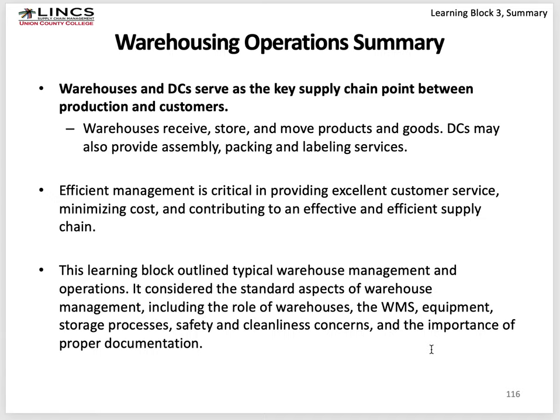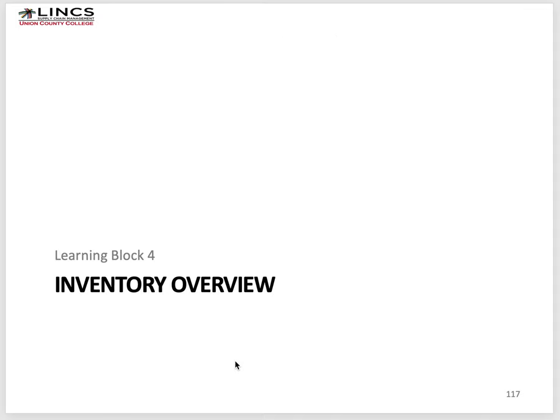In summary, warehouses and DCs serve as key supply chain points between production and customers. Warehouses receive, store, and move goods, and efficient management is critical because it's a cost center — the whole point is minimizing cost while running as effectively and efficiently as possible. This learning block outlined typical warehouse management and operations. The next topic we'll cover is inventory overview. Thank you very much for listening.